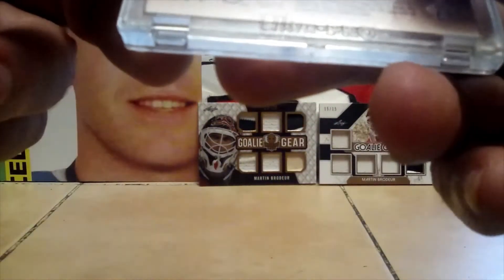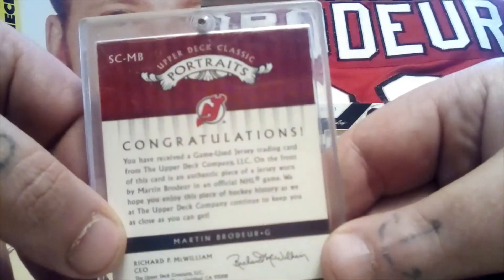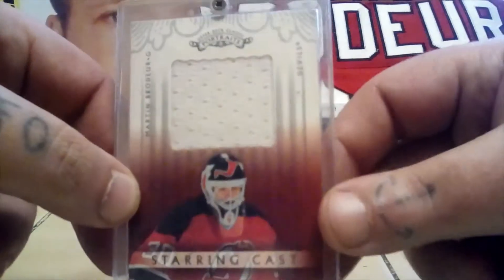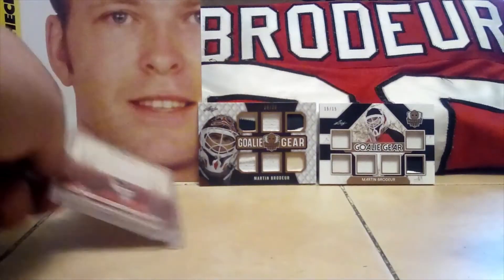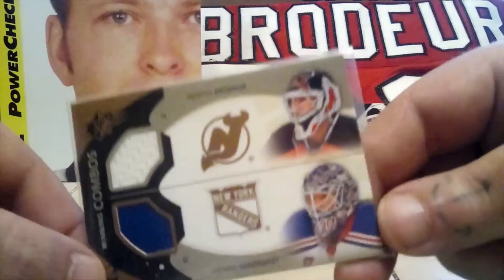This was the first jersey patch card that we got, so that one's really cool. It's from 2003 Upper Deck Classic Portraits — that was a big deal when we got that one, it was our first one.